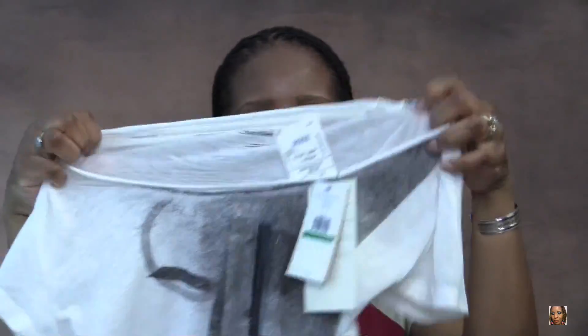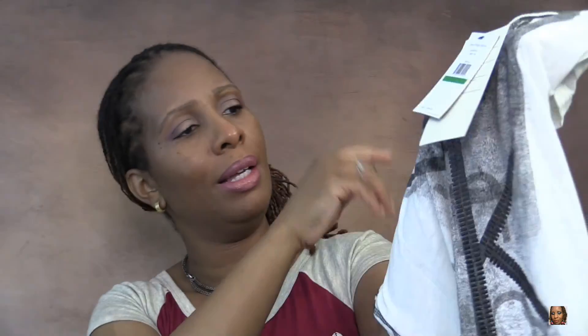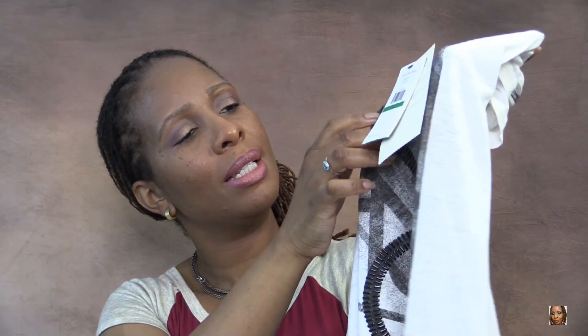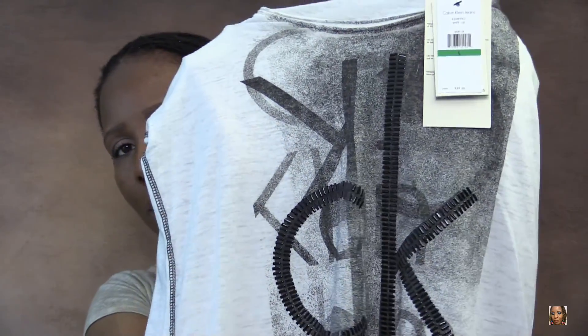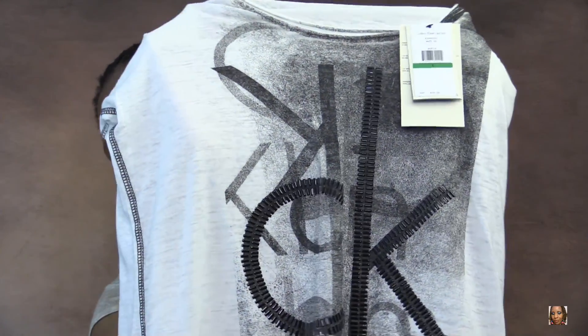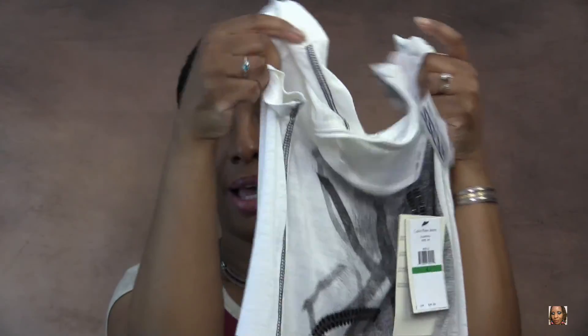It's a Calvin Klein t-shirt, cream and black, and it has this shiny plastic detailing — I don't know what you call it — with the K that picks up the light. I really like this shirt. Look at the back line detailing on the back.